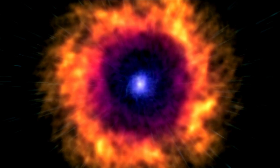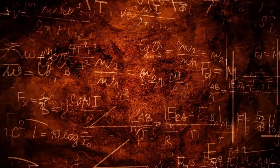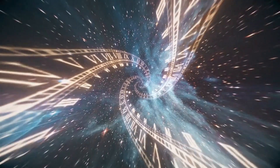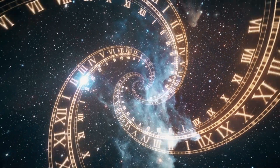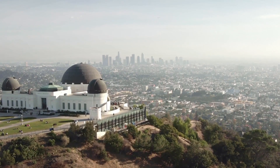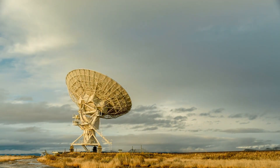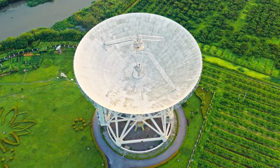Black holes were first predicted by Einstein's now-famous theory of general relativity, published in 1915. Over the following century, astronomers would go on to uncover fragments of information that slowly proved that black holes really do exist. One of the earliest discoveries was made by an astronomer named Carl Jansky, popularly known as the father of radio astronomy, pioneering the techniques used by the Event Horizon Telescope.